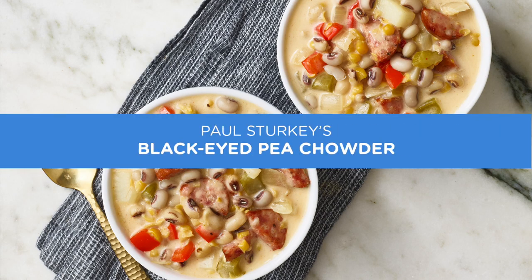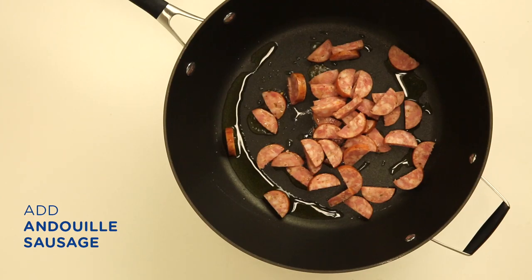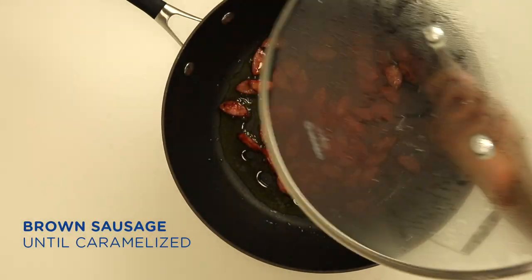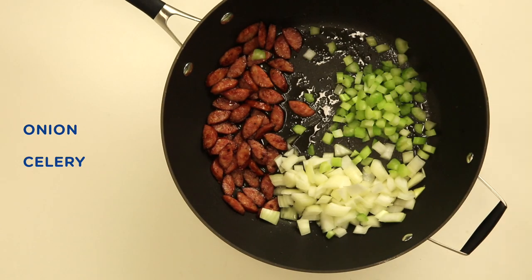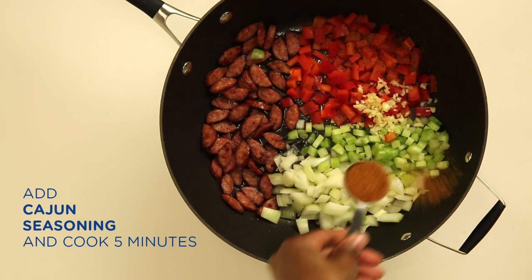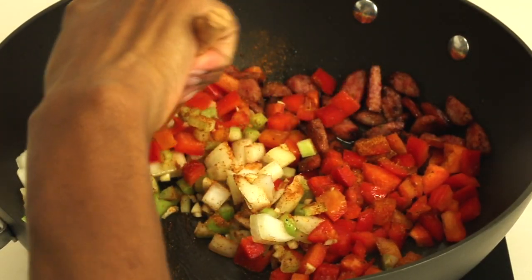To make this amazing chowder, the first thing you need to do is add your oil, add your andouille sausage, and cook that for about five minutes. You really want to get that nice caramelized flavor on the outside of the sausage. Add your vegetables next, then season the sausage and vegetables with your Cajun seasoning and cook for about another five minutes or so.